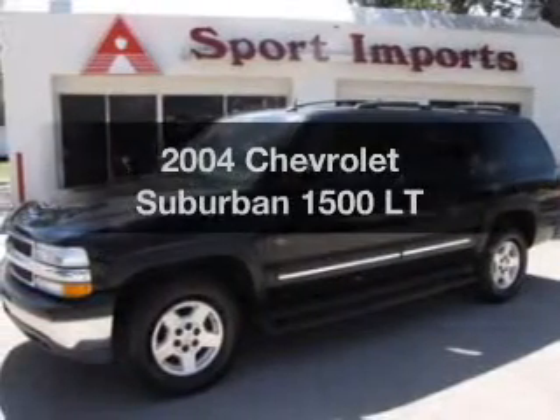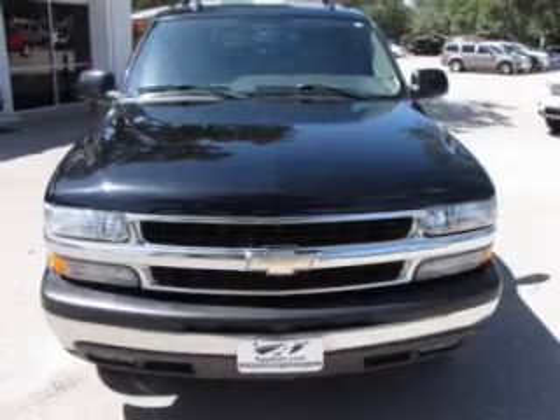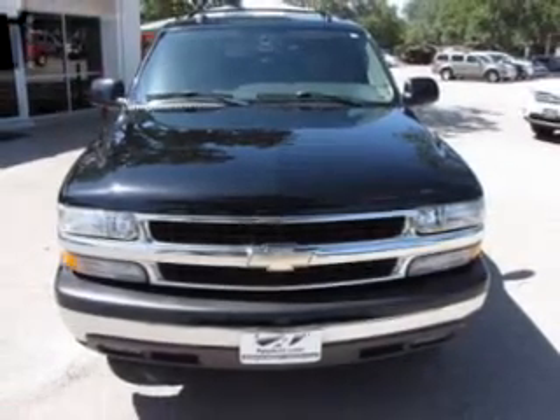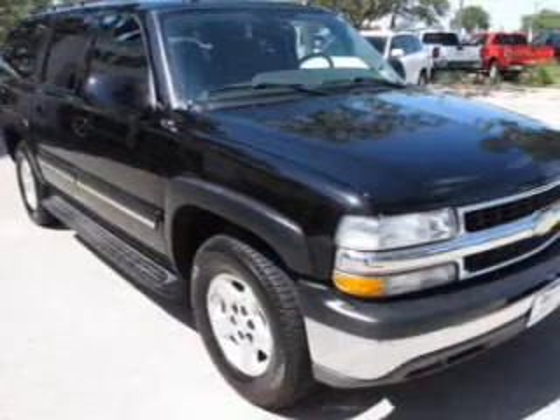Presenting the 2004 Chevrolet Suburban. If you're looking for an automobile with great attributes, look no further. The powertrain includes rear-wheel drive with a reliable engine, driven by an automatic transmission.